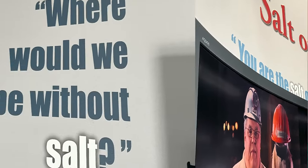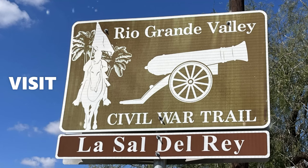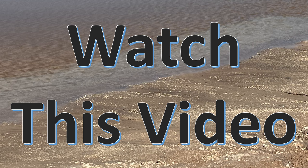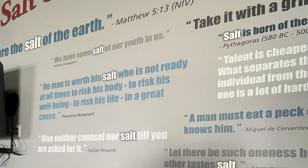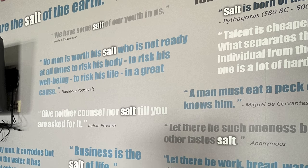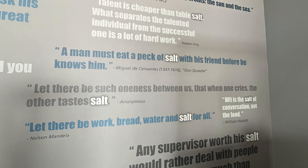Here are a few salt quotes: 'Where would we be without salt?' 'Salt is the only rock directly consumed by man. It corrodes but preserves, desiccates but is wrested from the water.' We also visited Salt Aire in the valley and learned that salt was considered money at different times in world history. 'Ye are the salt of the earth.' Matthew 5:13. 'No man is worth his salt who is not ready at all times to risk his body, his well-being, his life in a great cause.' — Theodore Roosevelt. 'A man must eat a peck of salt with his friends before he knows them.' — Don Quixote by Miguel de Cervantes.